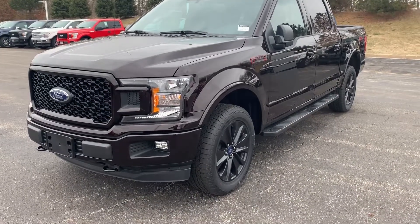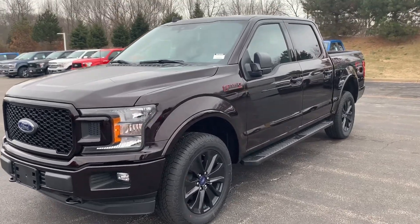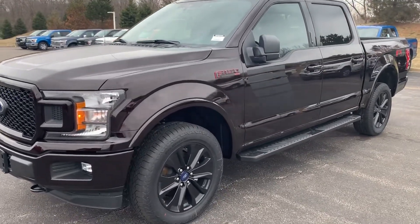Hey Dan, John Z., Jeff from Gordy Boucher Ford Lincoln in West Bend. Just wanted to send you a quick video of the Magma Red F-150 here that does have the sport package on it.